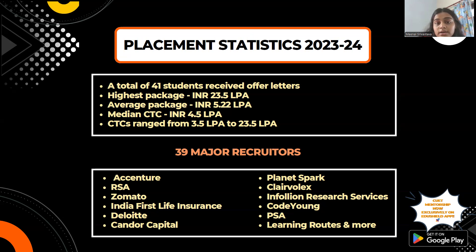There were 39 major companies that recruited from this college. Some of the notable recruiters include Accenture, RSA, Zomato, Deloitte, Planet Spark, PSA, Codium, and many others.